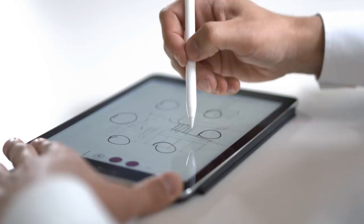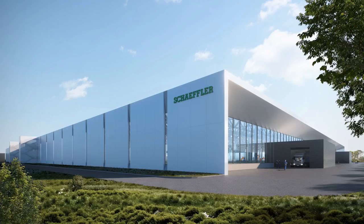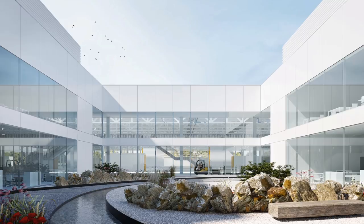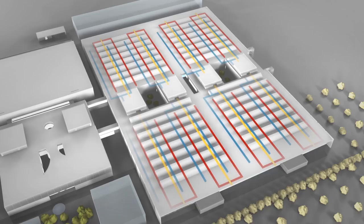To design the factory in an attractive manner for our employees, we placed great emphasis on the ability to see outside from every point in the factory. This ensures there is a high proportion of natural light in the factory. Large continuous areas can be used flexibly and to maximum effect, because today it is unclear what we will be producing there in 10 or 30 years. A standardized supply grid enables us to connect machines to the mains quickly and simply.